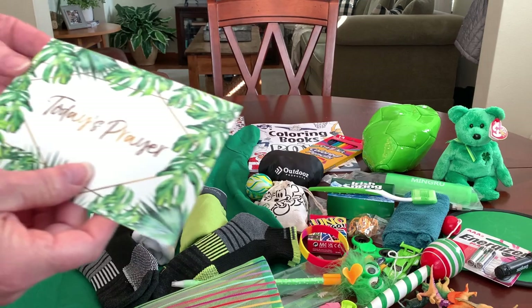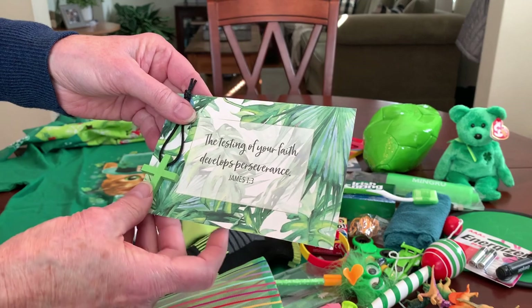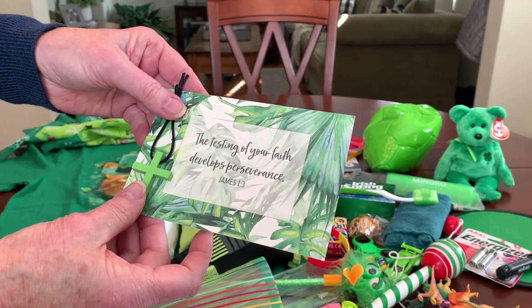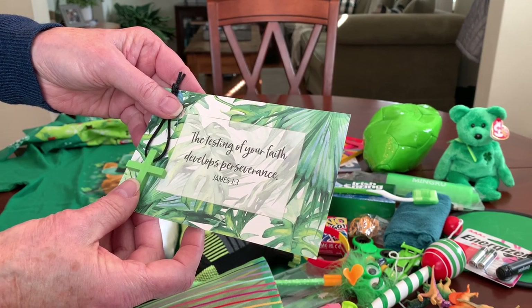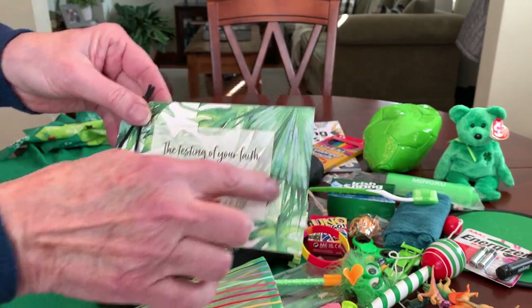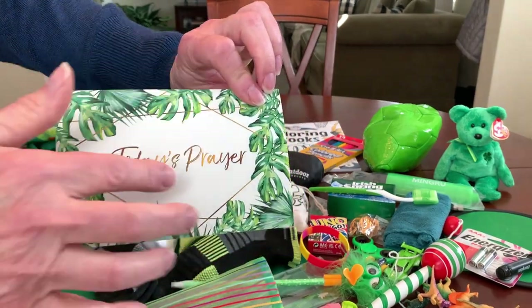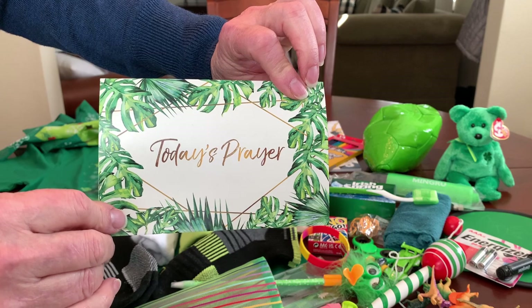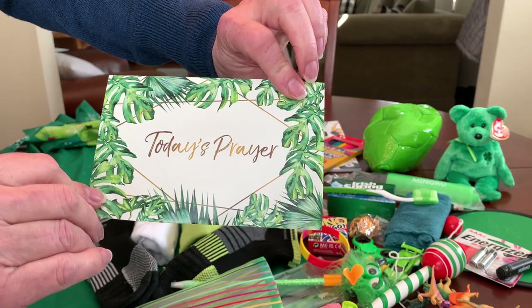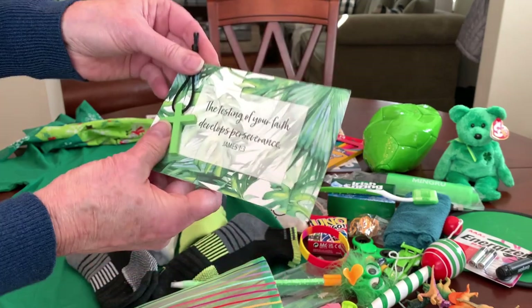I included a prayer card and cross. This one says: 'The testing of your faith develops perseverance' — James 1:3. The cards came from the Dollar Tree; they recently got this style in without all the flowers, which look more feminine. I liked this one with just the green leaves. And I gave him a green cross.